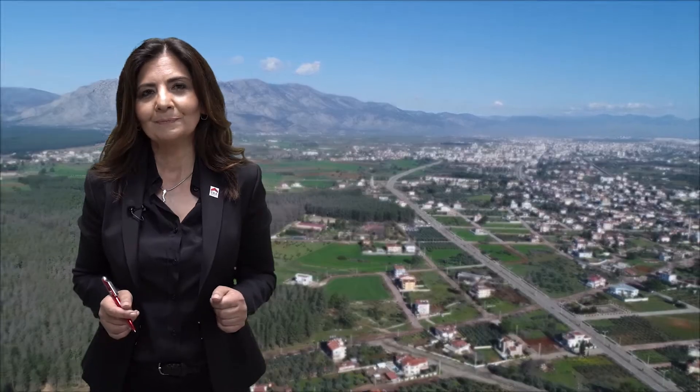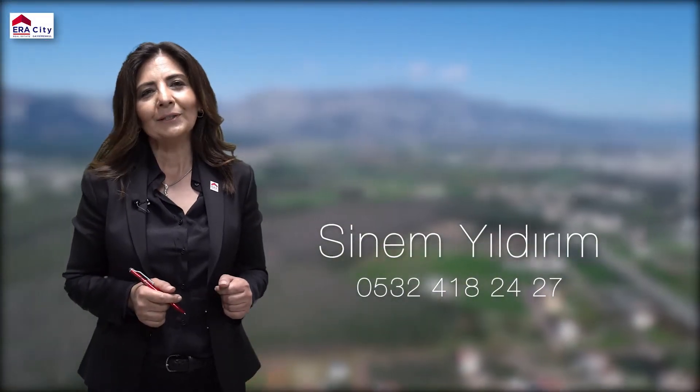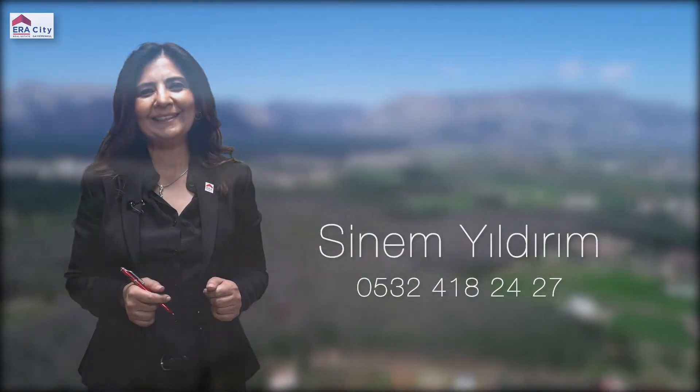Get ready for an ultimate comfort lifestyle with a new attitude to life. Hi, I'm Sinem Yulderim. I'd like to let you know about a villa that will elevate your lifestyle to the peak.